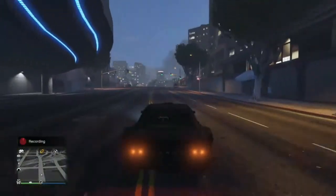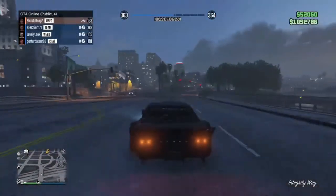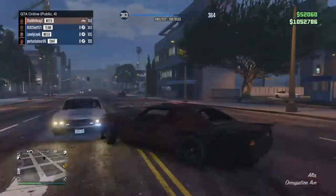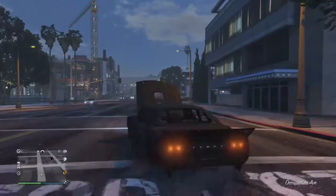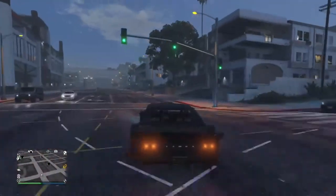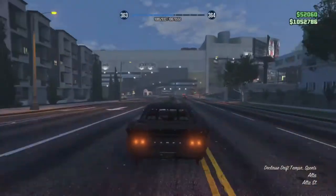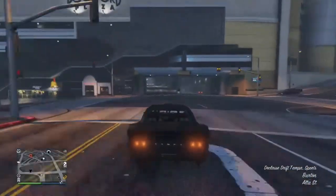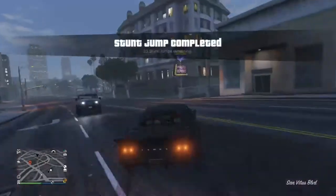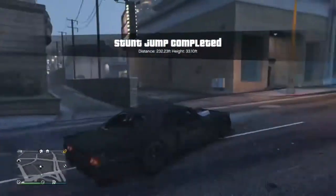Suspension-wise it is quite low already, but if you put the suspension down you're practically scraping it across the floor. Low suspension does help with traction though. For tyres and wheels, you can colour the stock wheels by doing that whole glitch thing, but I haven't — I've just gone for standard unique wheels. I just like having unique wheels.